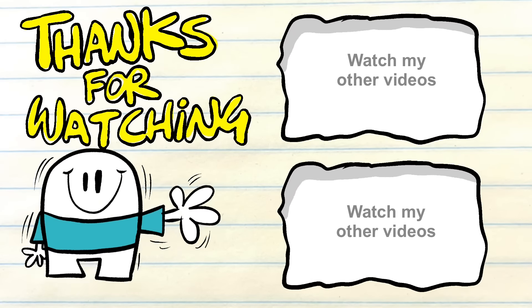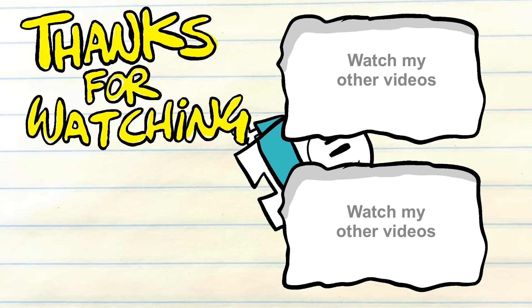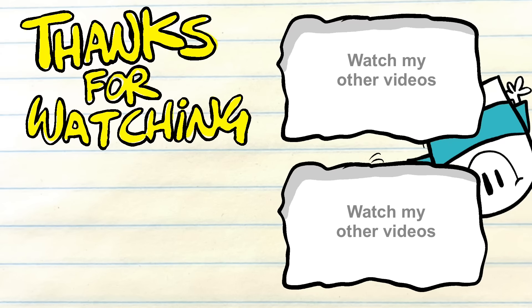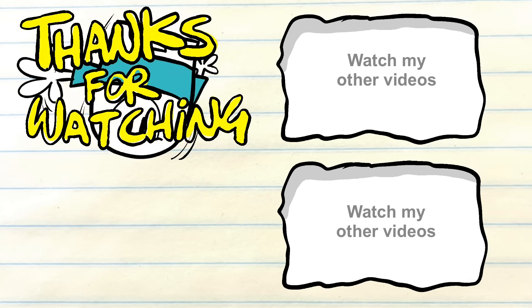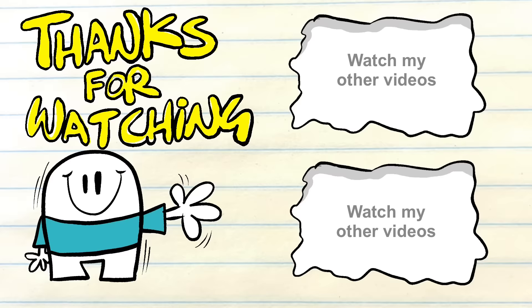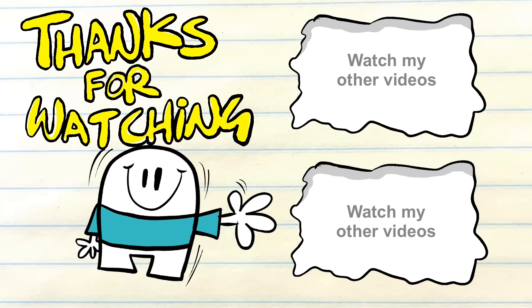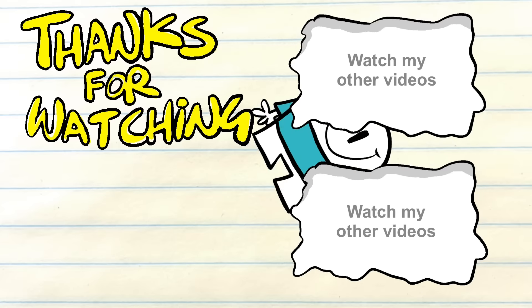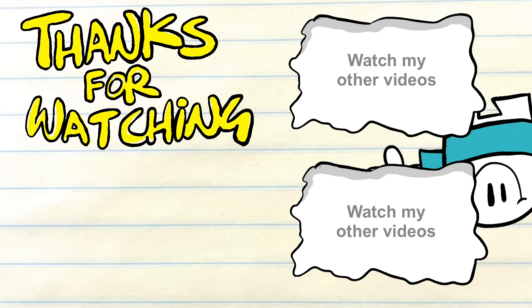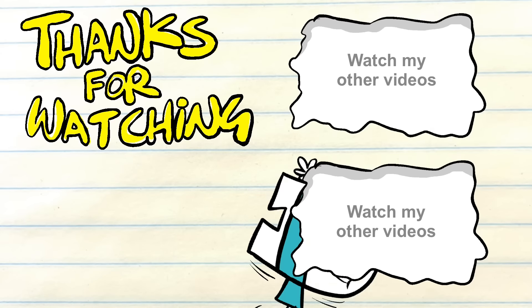"Why did you go off the slide if you couldn't swim?" Yeah, that's a fair question. Well, I was like the only one of my friends that couldn't swim. In fact, maybe I'll do a video about my experience with swim lessons. I was afraid to get my head underwater, and I hated getting water in my eyes and in my ears. I could just swim enough to not drown.